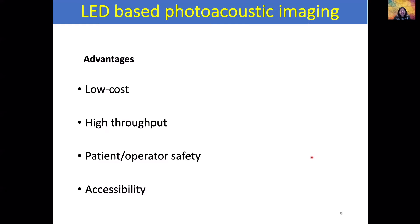The advantages of LED-based photoacoustic imaging include low cost, high throughput, patient and operator safety, a smaller footprint enabling a mobile system, and accessibility at low cost to many researchers. In our research, we are interested in changes in vascularity and oxygen saturation before and after treatment, longitudinally, to monitor these changes with different treatments. AcousticX, an LED-based photoacoustic imaging system from Cyberdyne Inc., facilitated real-time imaging of vasculature in preclinical mouse models.